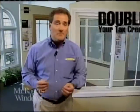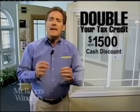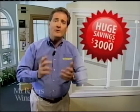Hello neighbors. Right now you can double your energy tax credit at Mr. Rogers Windows. I'll give you a cash discount now equal to your energy tax credit, so you save double — up to $3,000.